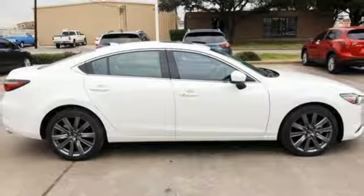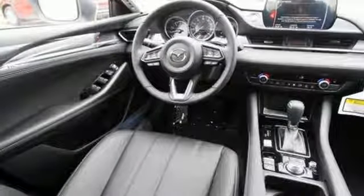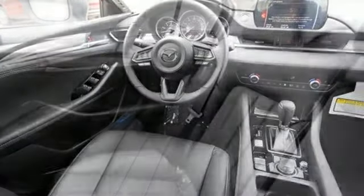Intercooled turbo inline 4 cylinder engine, express open and closed sliding and tilting sunroof, gas pressurized shocks and power heated mirrors.